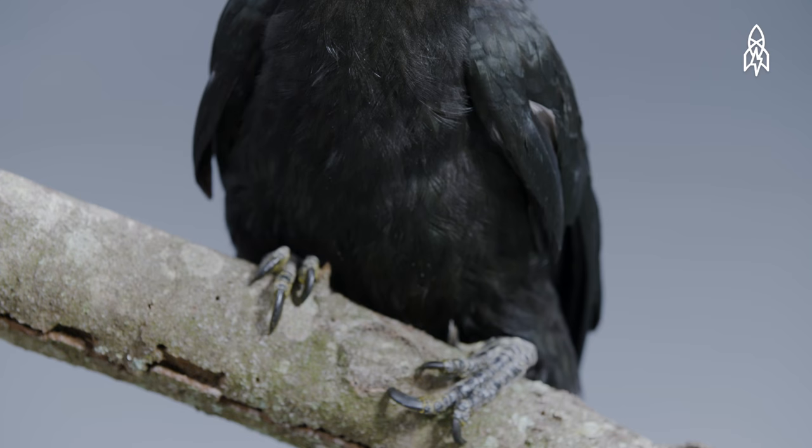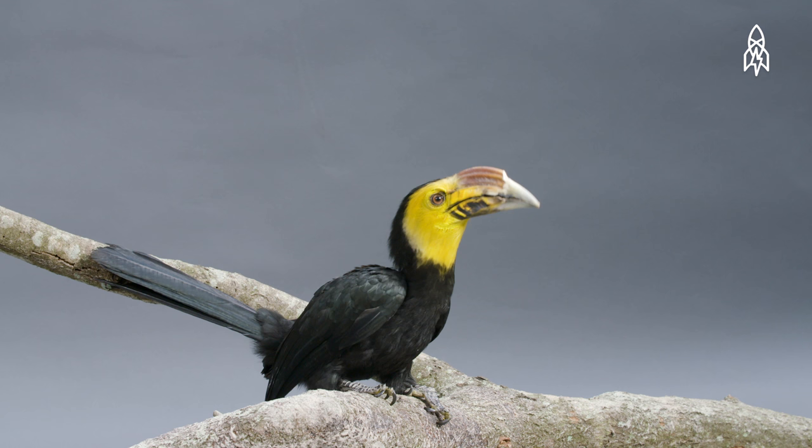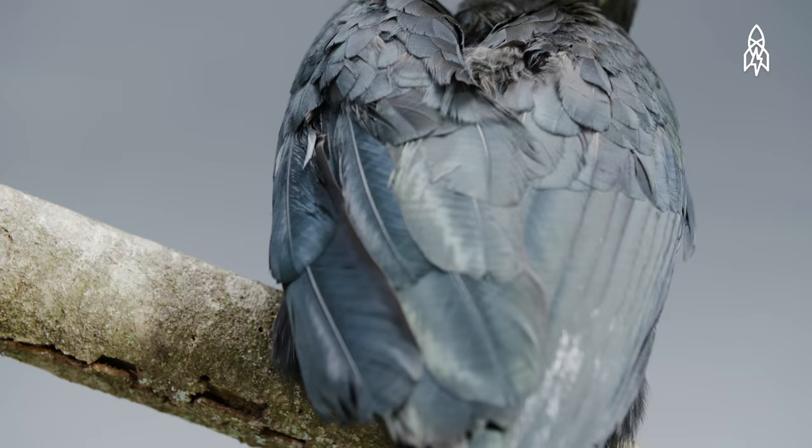Sylvester is on the smaller side, at about a foot and a half. Hornbills in general are characterized by their long, curved bills.